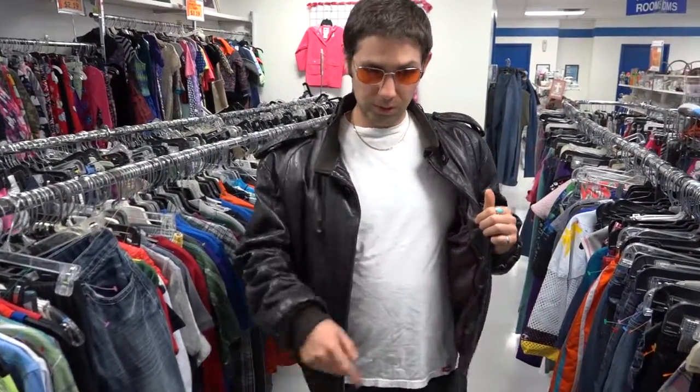I did actually get this nice leather jacket in this very Goodwill. The inner lining of it was a little beat up, but I got a guy for that. It's actually a $50 jacket if I was going to go get it on the internet, but I got it for about $21 here.